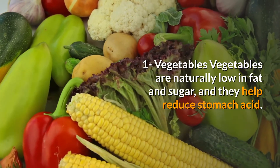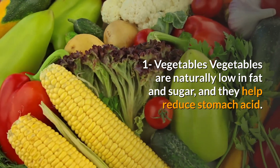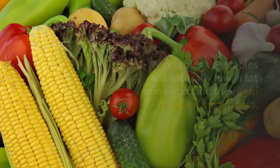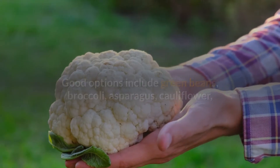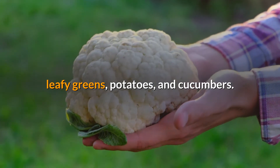1. Vegetables. Vegetables are naturally low in fat and sugar, and they help reduce stomach acid. Good options include green beans, broccoli, asparagus, cauliflower, leafy greens, potatoes, and cucumbers.